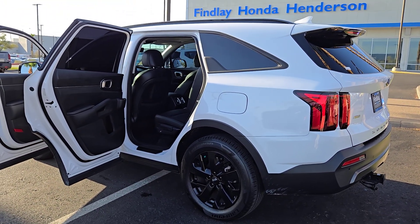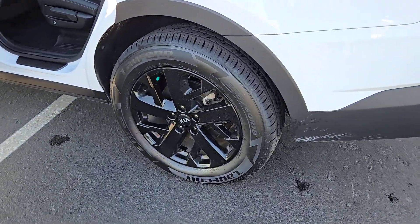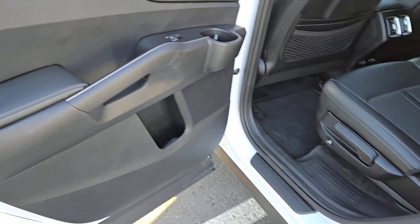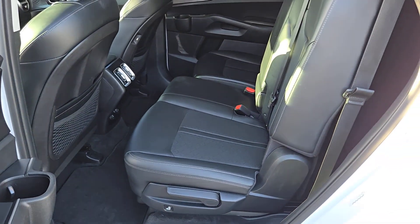These are just some of the great options this vehicle comes with: Pre-Collision System, Lane Keeping Assist, Backup Camera, Blind Spot Monitor, Heated Front Seat, Third Row Seat, Leather Steering Wheel, Tire Pressure Monitoring System, Floor Mats, and Side Airbag.